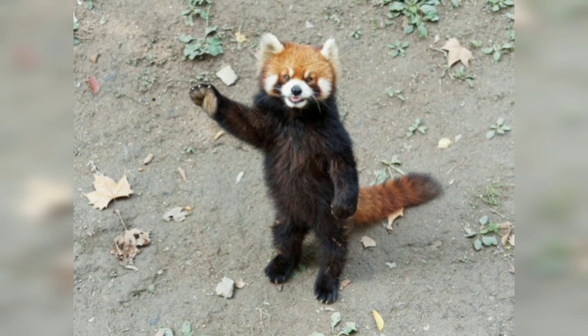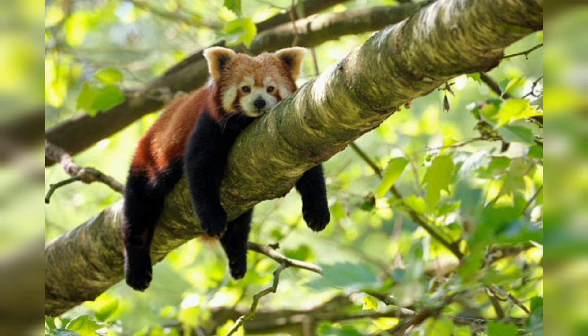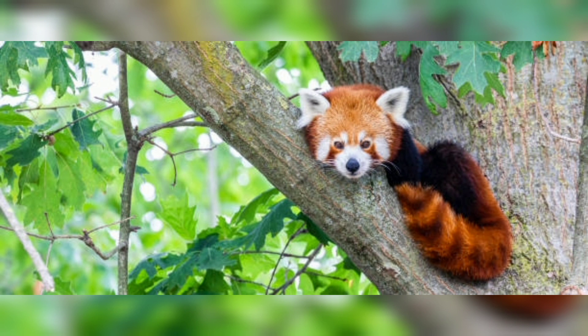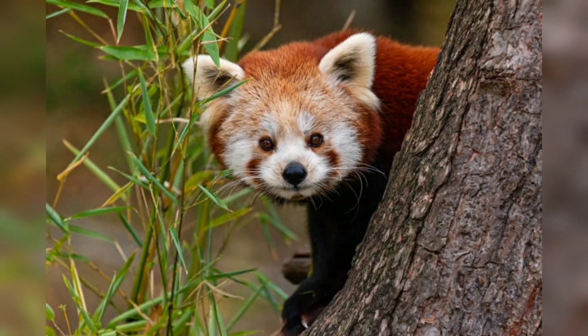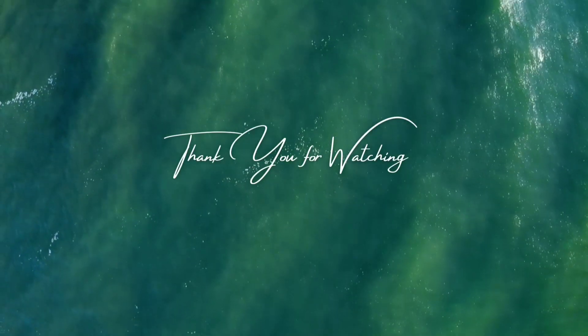Red pandas prefer dense bamboo forests, and bamboo constitutes a significant portion of their diet. Red pandas are primarily solitary animals, with adult males and females only coming together for mating purposes. They have overlapping home ranges but generally avoid direct interaction with one another. Red pandas are generally calm and docile, but they can become territorial if their home range is threatened. They are crepuscular and nocturnal, meaning they are most active during dawn, dusk, and nighttime. They are agile climbers and spend a significant amount of time in trees, where they forage for food, rest, and escape predators.